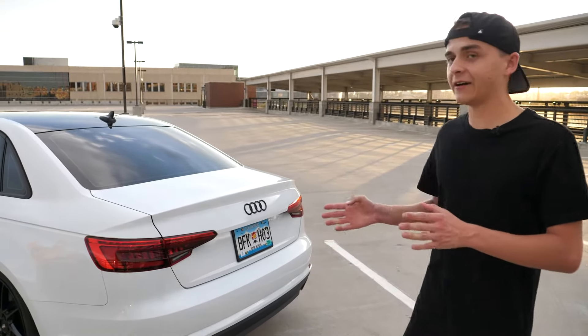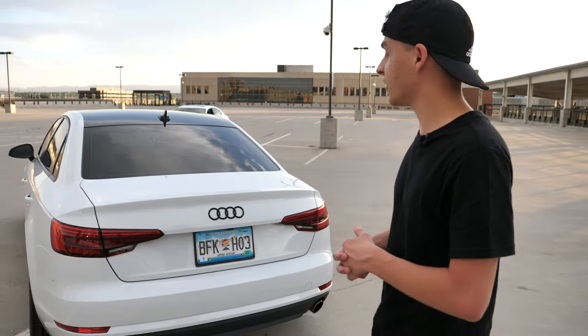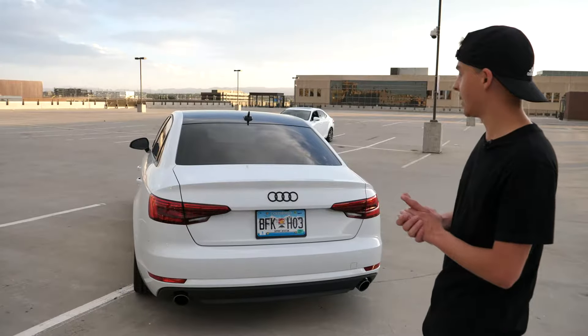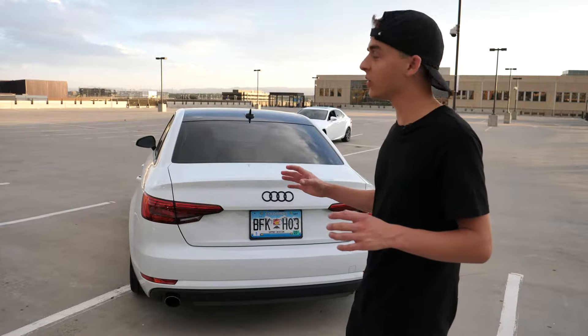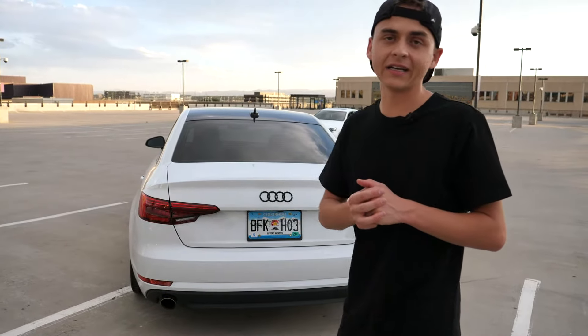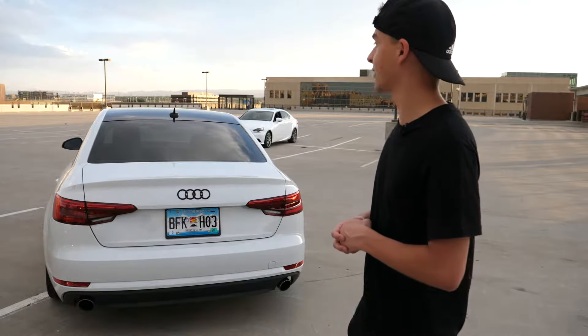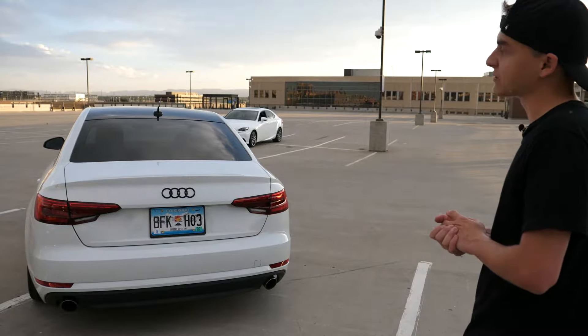Up next, we have the emblems. We took off pretty much all of the emblems that were on it. They were a silver color — you had the A4, the Quattro, along with the 2.0. We scrapped all of those and went ahead and installed the single Audi rings emblem, which we purchased in black. I think that just makes the car look very slick and overall much better and cleaner.